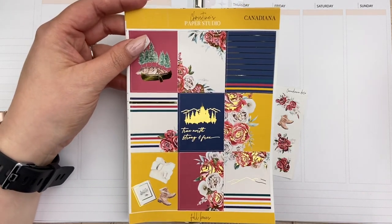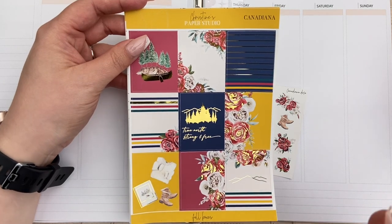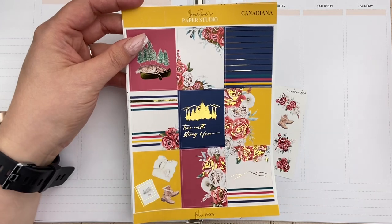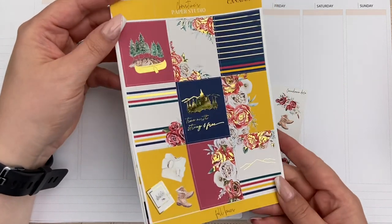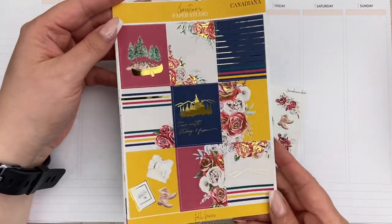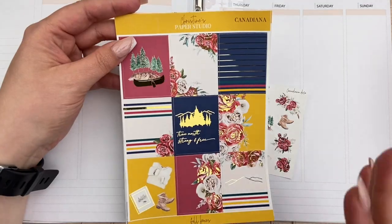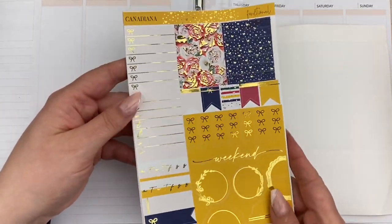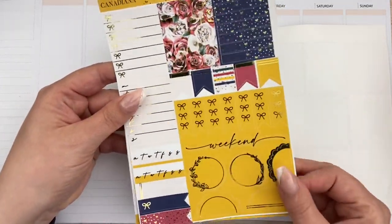Traditionally Canada Day themed kits are just red and white all over. But I love that this brings in a lot of those Hudson's Bay Company colors — it's just so gorgeous. The gold foiling is beautiful with these really bold pops of color. I'm so excited to use this kit. This mustard yellow is everything right now.